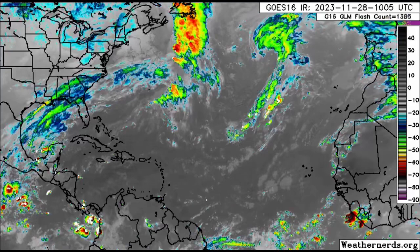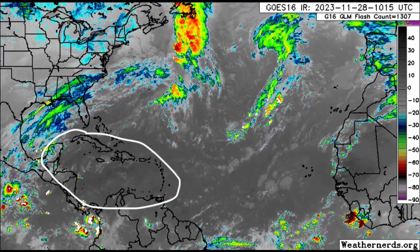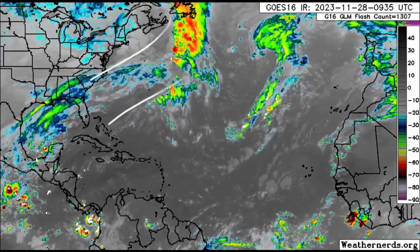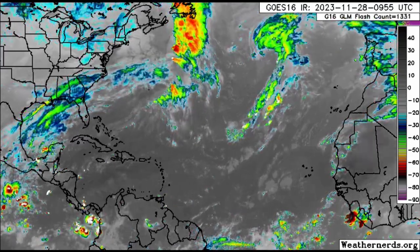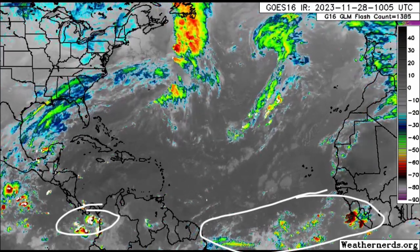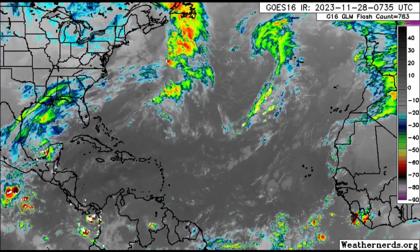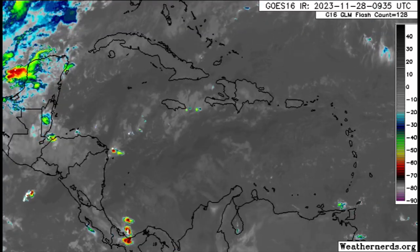Looking out there on a whole, we're not seeing anything too significant happening for the Caribbean itself — for most islands maybe just some showers moving through, some heavy downpours at times. Out in the Atlantic, those fronts which have moved out of the U.S. continue east, and along the intertropical convergence zone we're definitely seeing some convection — that is where the trade winds of the north and south meet.